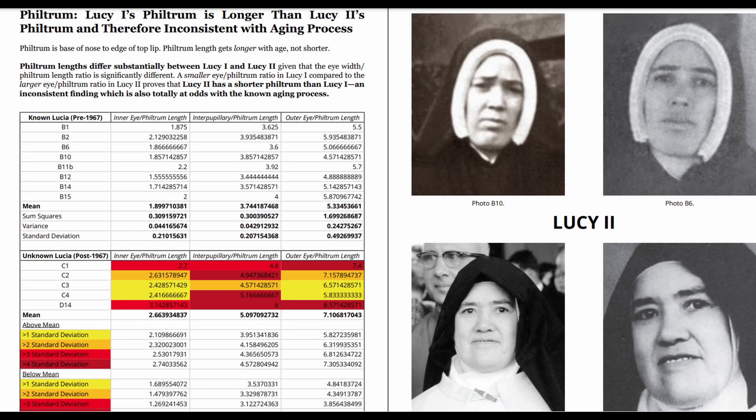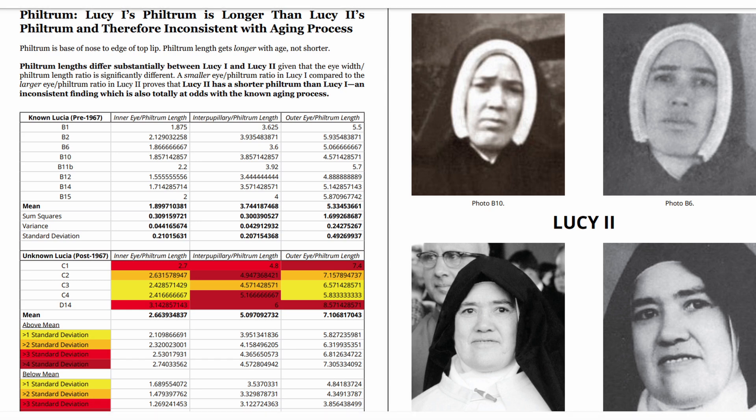This is a short overview of the facial math measurements of Lucy 1 and Lucy 2. Please go to the Sister Lucy Truth website to read the full forensic report.